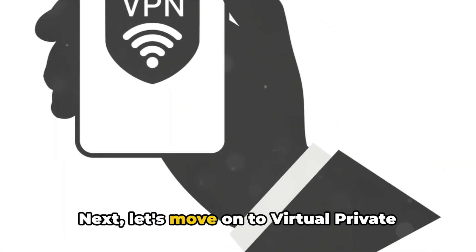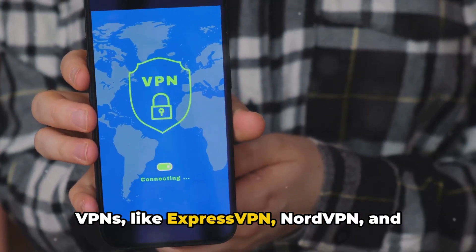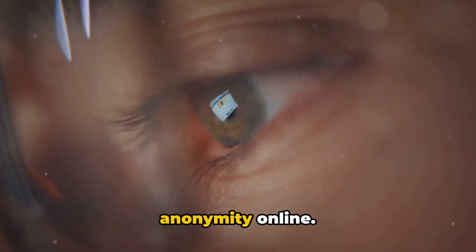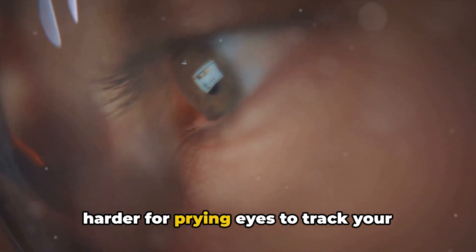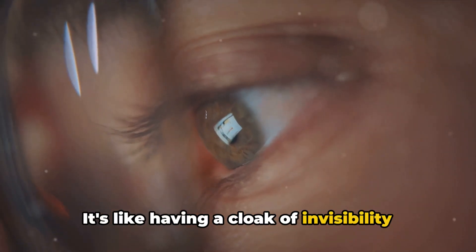Next, let's move on to virtual private networks, or VPNs for short. VPNs like ExpressVPN, NordVPN, and CyberGhost help you maintain your anonymity online. They mask your IP address, making it harder for prying eyes to track your online activities. It's like having a cloak of invisibility in the digital world.